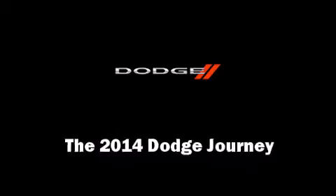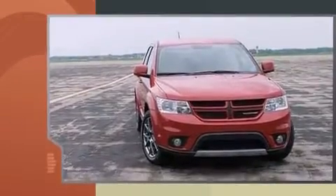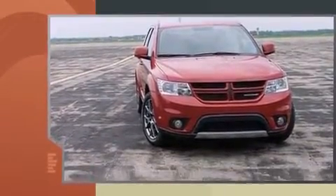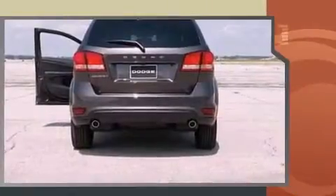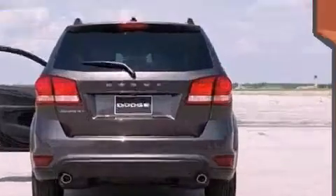Load your family into the 2014 Dodge Journey. Under the hood you'll find a six-cylinder engine with more than 270 horsepower, providing a spirited yet composed ride and drive. It's equipped with tons of terrific amenities but it won't break your budget.